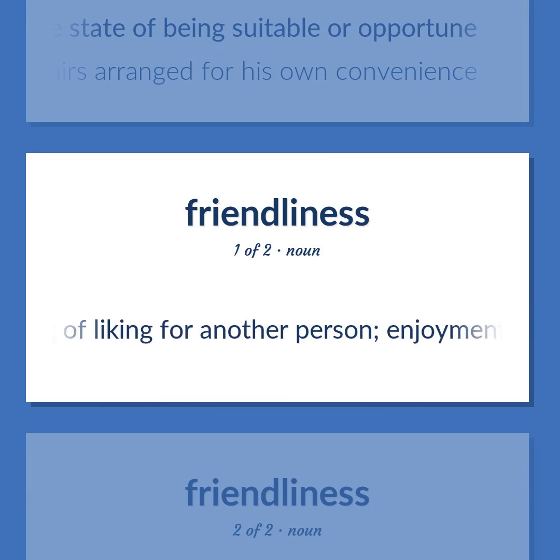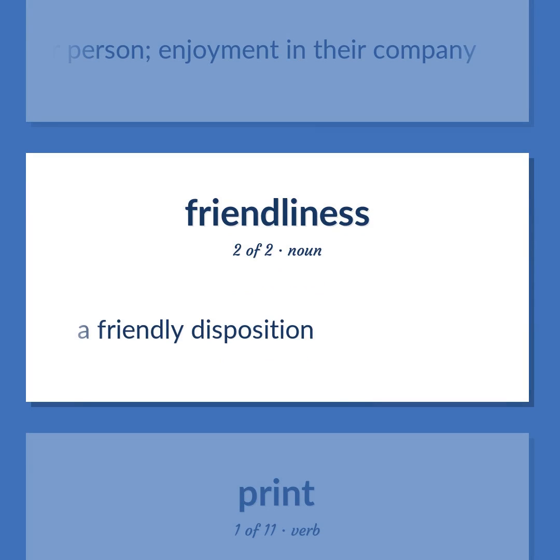A feeling of liking for another person. Enjoyment in their company. A friendly disposition.